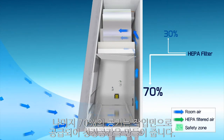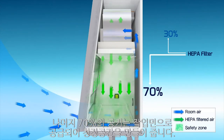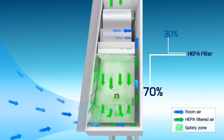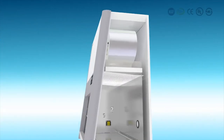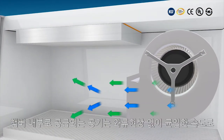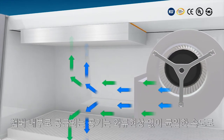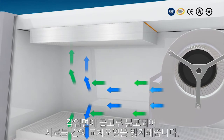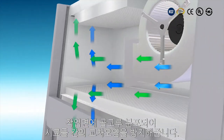The remaining 70% of the total air is supplied to the inside chamber. The air supplied to the inside chamber is evenly distributed around the work surface with laminar flow, which prevents cross-contamination between samples.